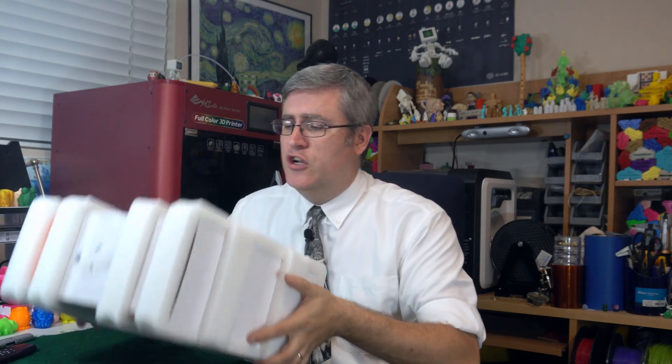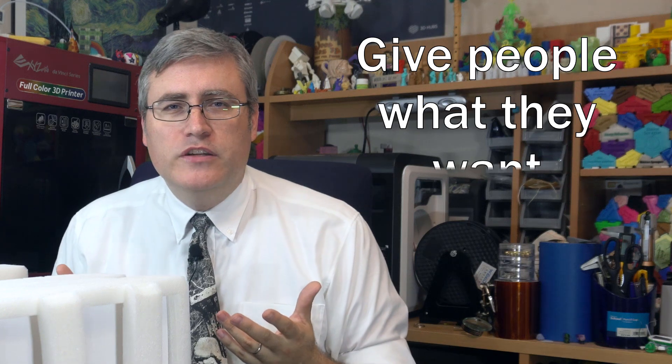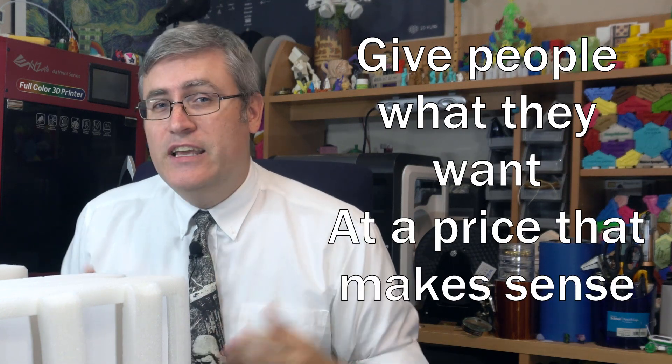If somebody can simply buy the same 3D printer that you have for a couple hundred dollars, why would they pay you a couple hundred dollars to do their prints for them? And if these 3D printers are so easy to use that anybody could do it, what do they need you for? Entrepreneurs know that to have a successful business, you have to give people what they want for less than they could do it themselves.